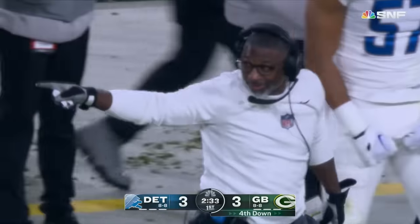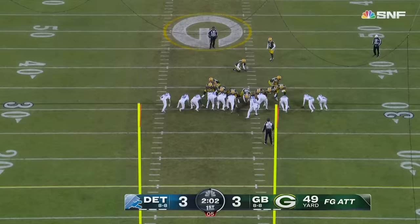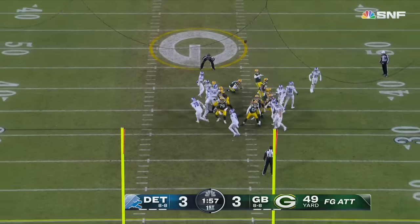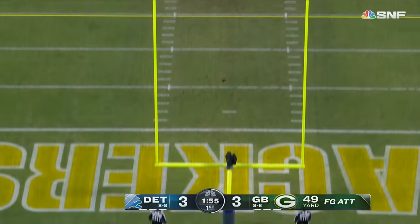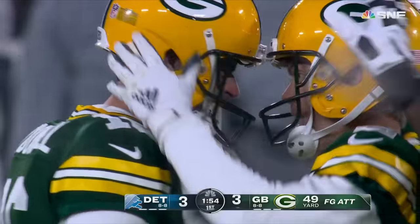The rookie comes up to now eight and a half sacks on the year. The Packers going to go quick here as the play clock runs down. From 49 yards on a cold night — Crosby. Just good enough, by a yard.